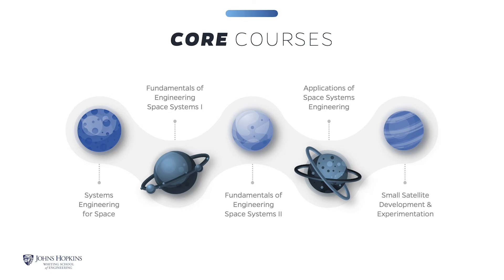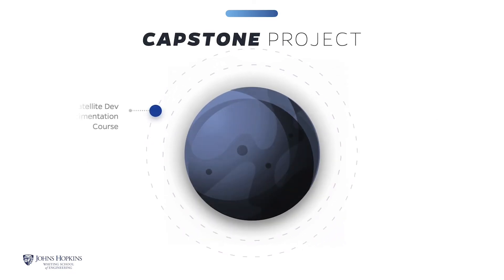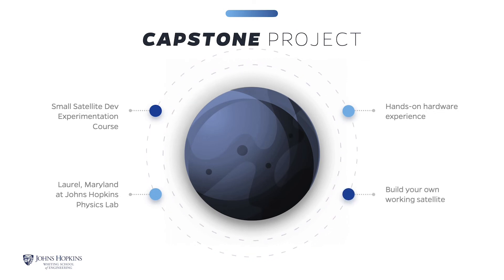In the Systems Engineering for Space Systems course, we take you through an end-to-end systems view of developing space systems. The Fundamentals of Engineering Space Systems 1 and 2 are a two-semester series that takes you through all of the specific disciplines and the technical side. The fourth course, Applications of Space Systems, is a case study based on topics of interest for the semester or the year. The capstone course, Small Satellite Development and Experimentation, is completed during a residency weekend in Laurel, Maryland at the Johns Hopkins Applied Physics Laboratory. This course gives students hands-on hardware experience to evaluate a working small satellite. Students work to build scripts and test cases and ultimately complete the final project as a team on site at APL.